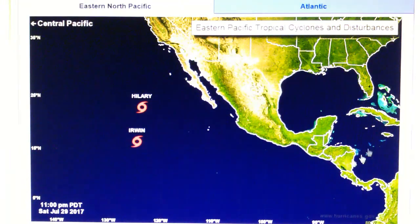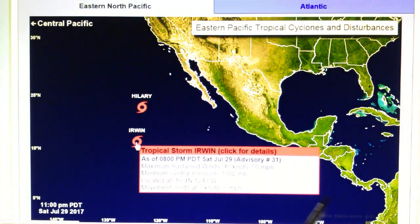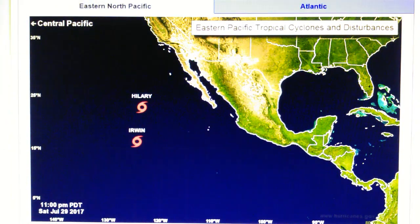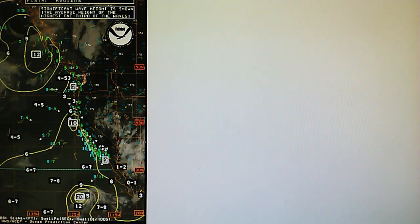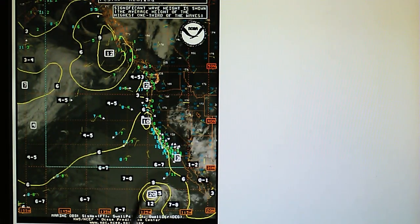Looking at the National Hurricane Center map, we have Hillary with 60 mile per hour winds moving 14 miles per hour to the northwest. Minimum central pressure 999 millibars. We've got Irwin with 50 mile per hour winds moving north at 8 miles per hour. Hillary is still generating 20-foot seas. Looking at the swell report for the eastern Pacific, Hillary is located right here generating 20-foot seas and moving to the northwest, so we're going to see some fairly high surf in the next couple of days on the south-facing beaches in southern California.